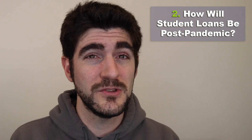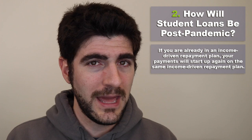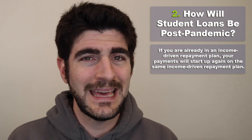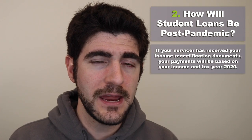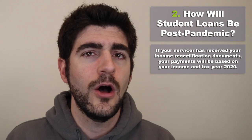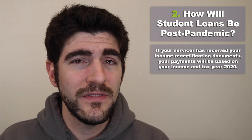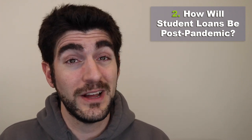With the pandemic, interest and payments were paused. Post-pandemic, if you were already on an income-driven plan, your payments will start again on that same plan. What that payment will be depends on whether your student loan servicer has already asked you for income recertification documents. If they have, your payments will likely be based on that new information — probably from tax year 2020.